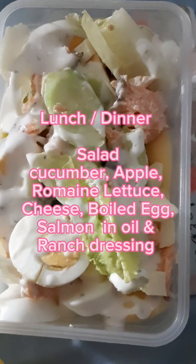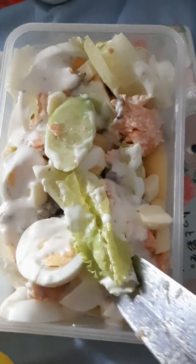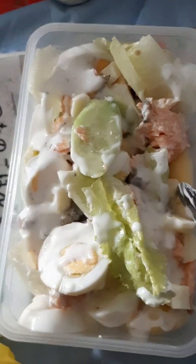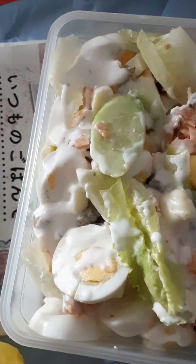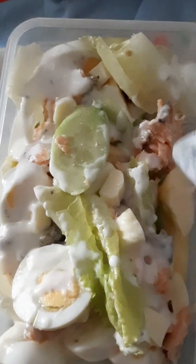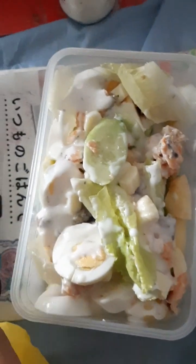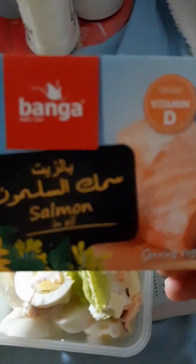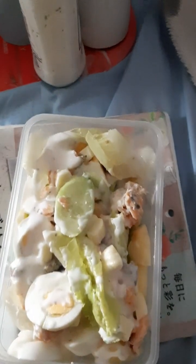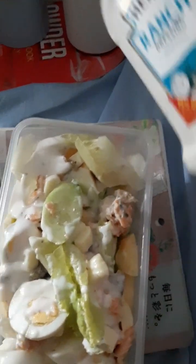Now guys, here's another healthy meal — it's a salad with cucumber, lettuce, boiled eggs, some apples, and cheese. I also added some salmon in oil — salmon in oil in a can. And I used a ranch dressing from Heinz. Here it is — it's really delicious, you can try it guys, healthy and delicious!